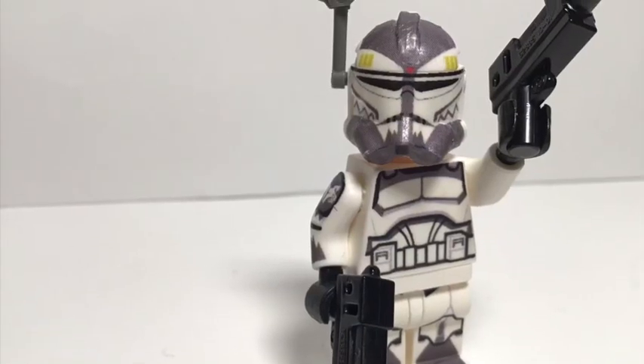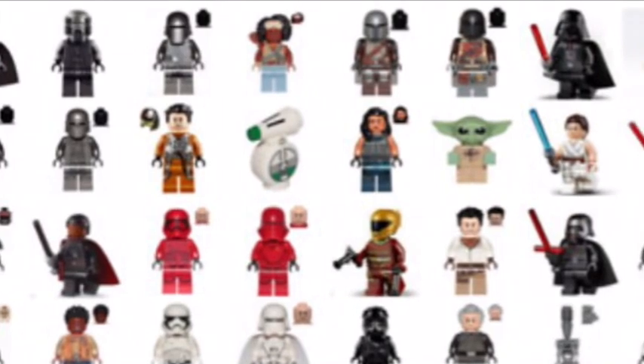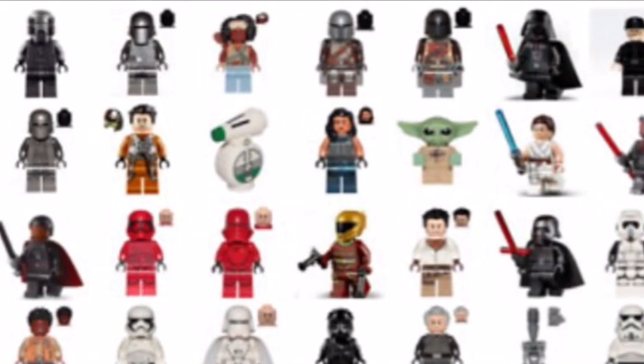Hello everybody, welcome back to 38 Bricks and today we are going to be looking at the most rare and expensive LEGO Star Wars minifigures. Let's go!